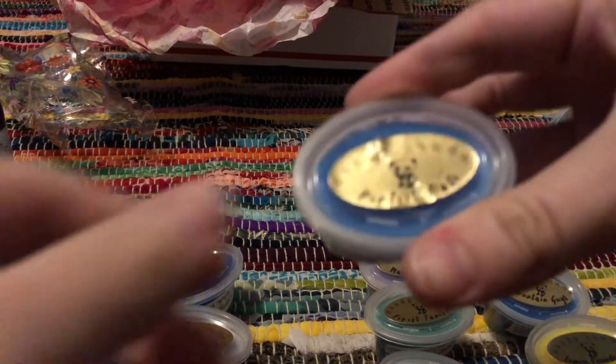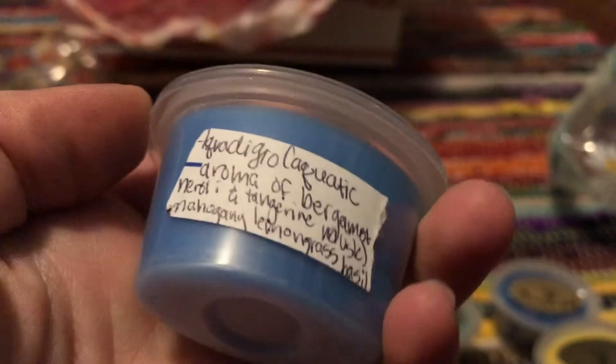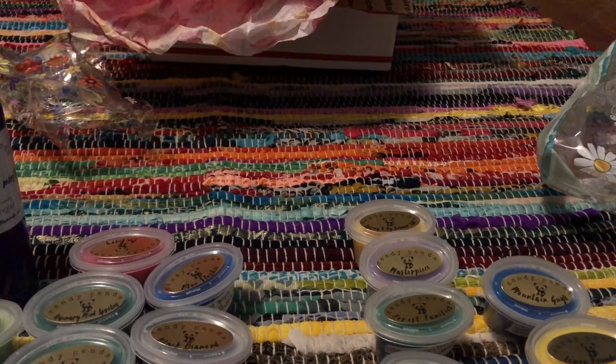And then Perfect Date, which is cracked — the first one of these oval scent shots I've ever gotten cracked — but we've been getting some really beat-up packages lately. This is Acqua Di Geo, a cologne dupe — an aquatic aroma of bergamot, neroli, and tangerine musk — and it's one I actually have the scent oil of that I use in my bath products. It has added mahogany, lemongrass, and basil, which is what makes it the Perfect Date scent. Yeah, this smells really good.